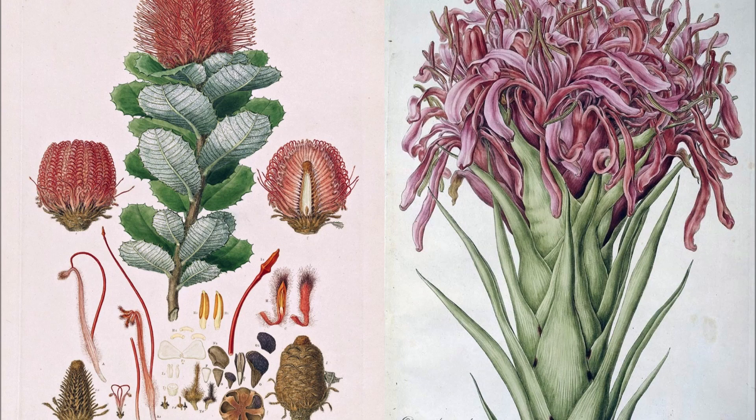When Bauer returned to England, he had well over 2,000 field sketches of animals and plants, which he was to work up as life-sized watercolours in the style of the Flora Graeca. By 1811, Bauer had produced 203 watercolours, which were preserved in the Natural History Museum London, but none was published until 1960.